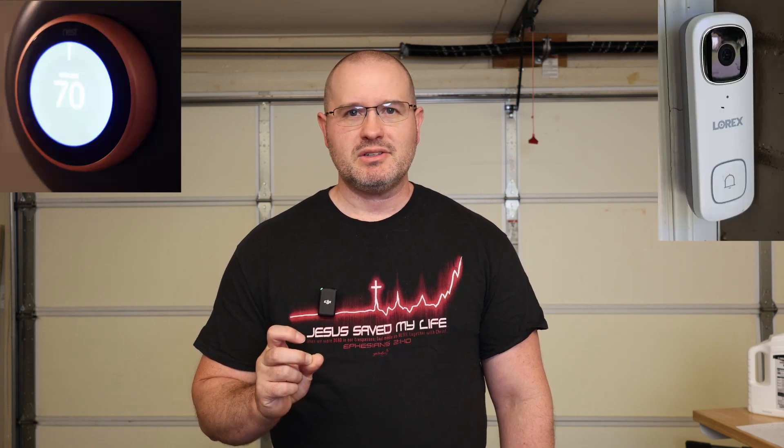The next two items are a video doorbell and a programmable thermostat. As we move into more automated homes with more security features, if you have these, make sure you get connected to them. Get access to your video doorbell to see what's going on, and reprogram your thermostat to your preferences rather than the previous owners'. These two items don't require any purchases — unlike many things on this list — so they're easy wins.